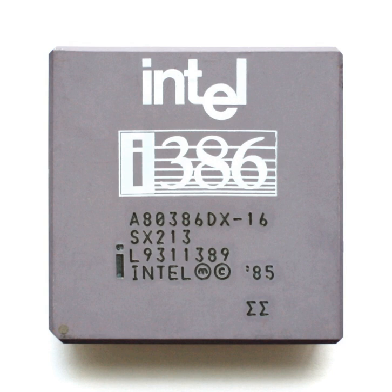IBM 386SLC and 486SLC/DLC were variants of Intel's design which contained a large amount of on-chip cache — 8 KB, and later 16 KB. The agreement with Intel limited their use to IBM's own line of computers and upgrade boards only, so they were not available on the open market.